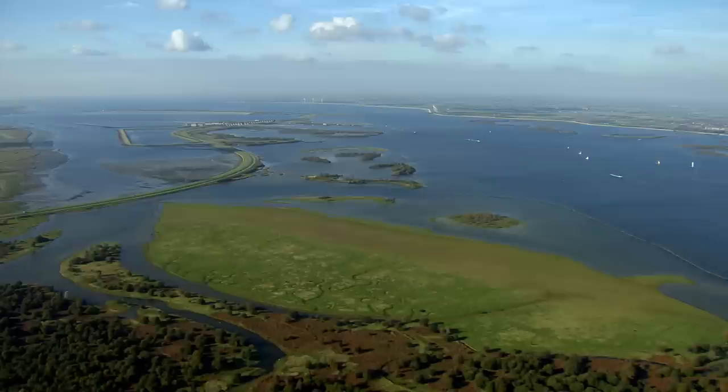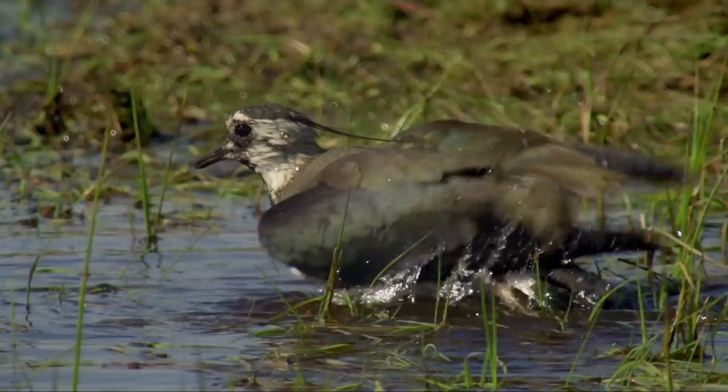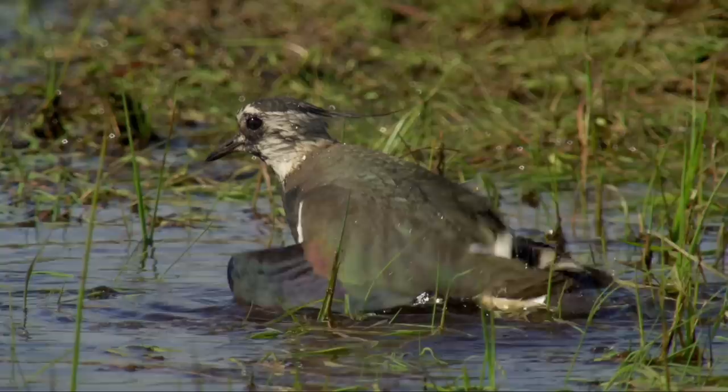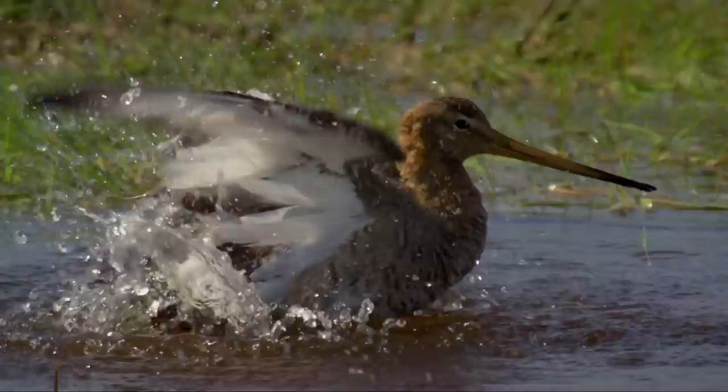The delta was once an impenetrable network of waterways that provided a safe haven for wildlife. Even today, it attracts thousands of water birds. 150,000 migrants spend the winter months here, and another 80,000 stop to refuel on their journeys.